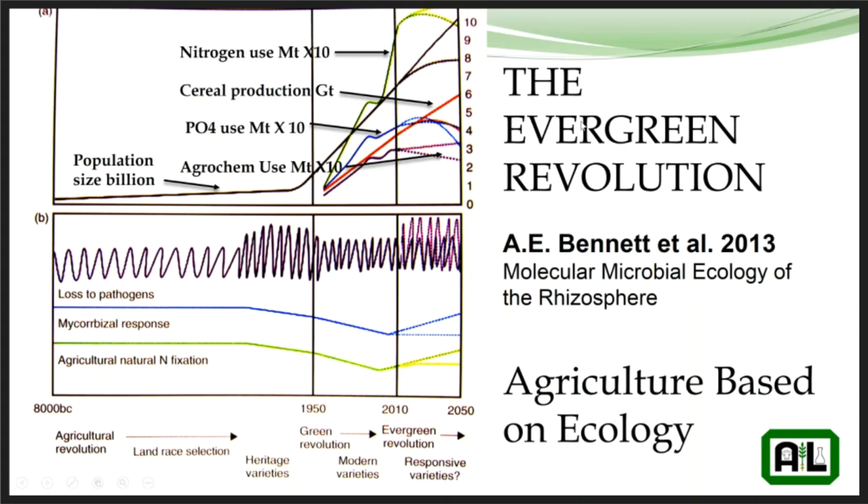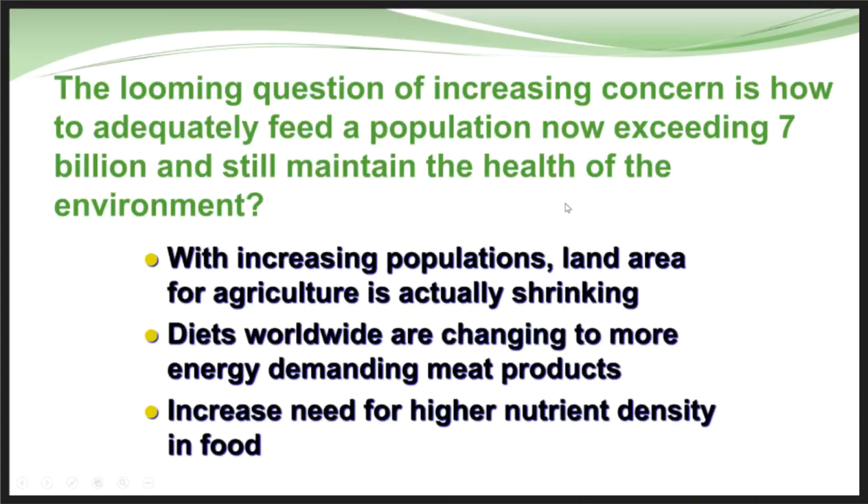In 2013, Bennett coined the phrase 'the evergreen revolution,' looking at a whole new revolution in production agriculture — specifically the molecular and microbial ecology of the rhizosphere and understanding the plant-to-soil health relationship. The question is: how do we adequately feed a population of 7 billion and increasing on this planet?